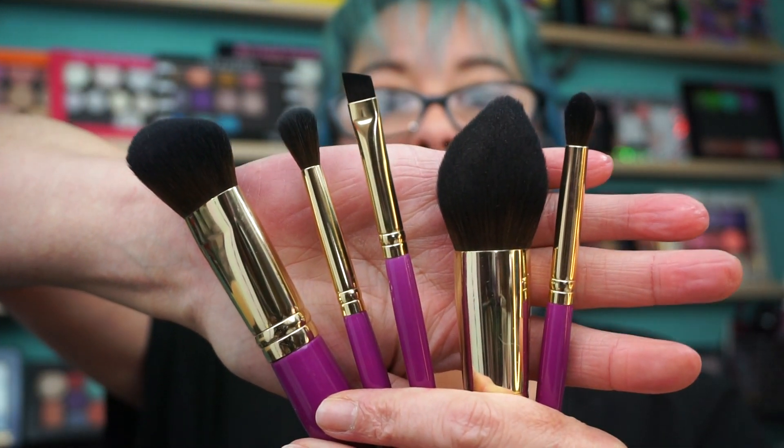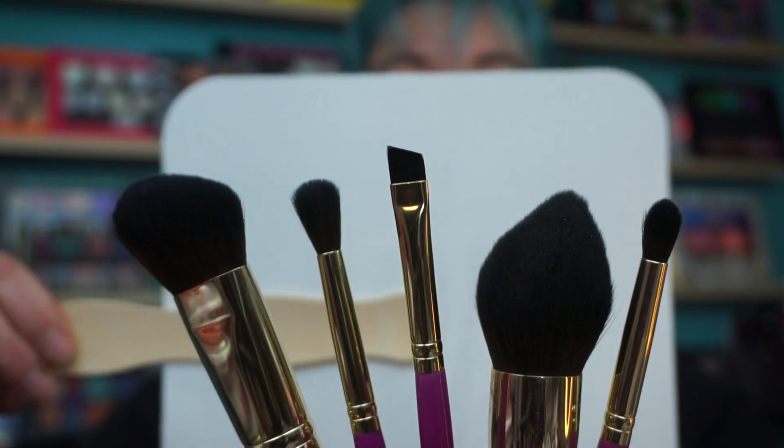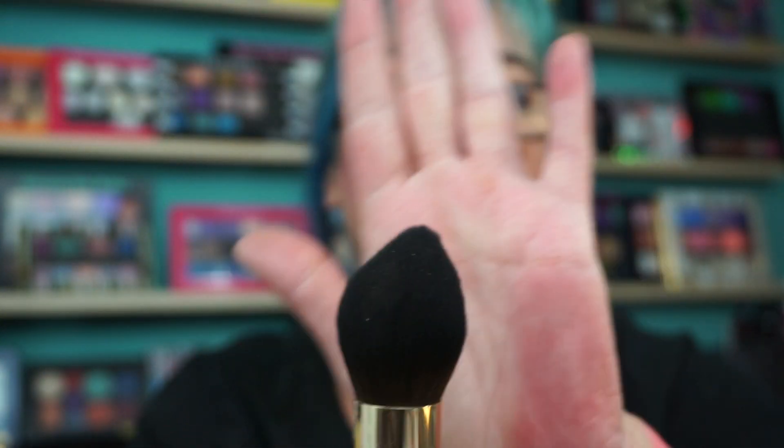She also has brushes. I picked this set up last year — it's a five-piece set with two face brushes and three eye brushes. These are nice quality brushes; I use them all the time. This one is good for contouring, the eye brushes are nice and soft, and you can do brows with that if you wanted. This is like a big pointed powder brush — you could contour with that too because it has a pointed tip. I think they retail for around $35 or $25; I paid $25 at the show.